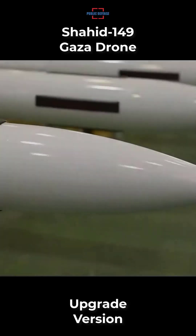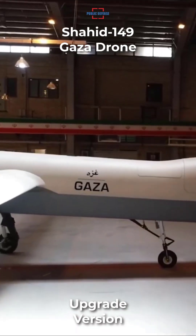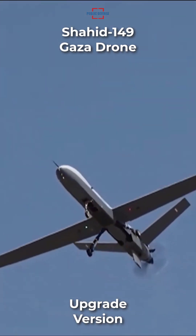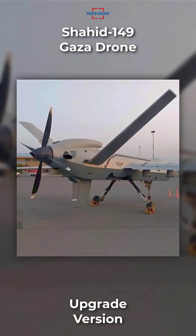Iran's Islamic Revolution Guard Corps has unveiled an upgraded Shaheed 149 Gaza drone. The upgrade to the high-altitude long-endurance drone includes a new hardpoint and an improved landing gear. The upgraded Gaza drone flew on Sunday at the Martyr Karimi airbase in the central city of Kashan.